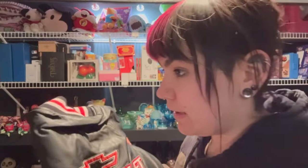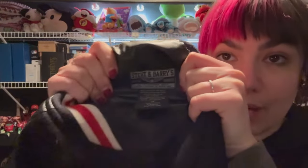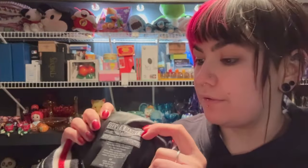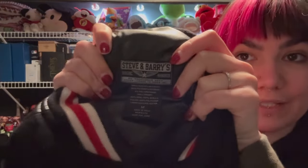$22 plus shipping, we sold this old Chevrolet Racing jacket. It has an old tag in there from Steve and Barry's. I don't think this store is around anymore, but I remember when it came to back-to-school clothes shopping, my parents would take me here, but that was years ago.